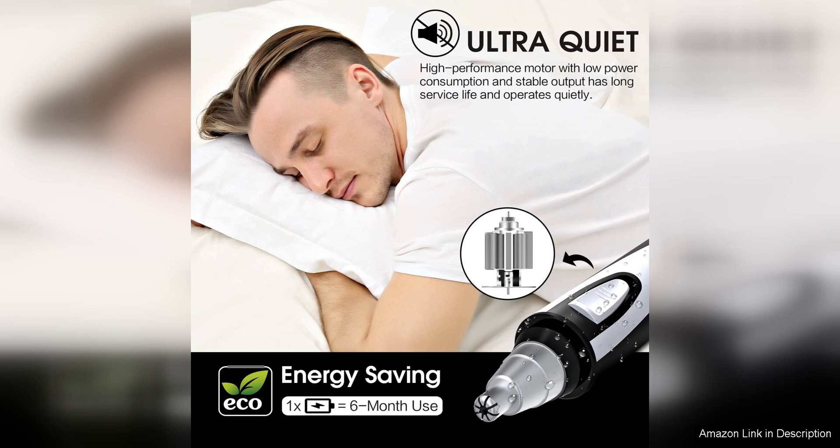Overall, the Ear and Nose Hair Trimmer Clipper 2024 is a reliable grooming tool that delivers on performance, convenience, and versatility. Whether you're looking to trim ear and nose hair or groom your eyebrows, this trimmer has you covered. Say goodbye to painful plucking and unsightly hair with this efficient and pain-free grooming solution.